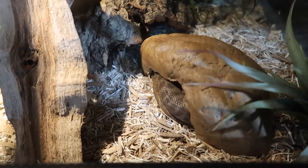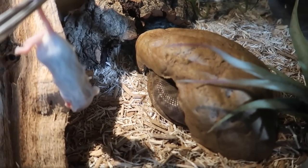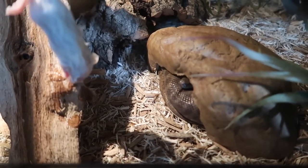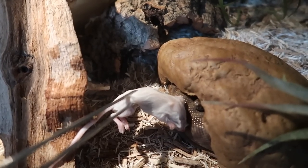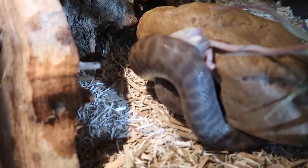So this here is Willow, who is my children's python, and she's also going to be eating a mouse. She's starting to stick her head out. I guess that works!